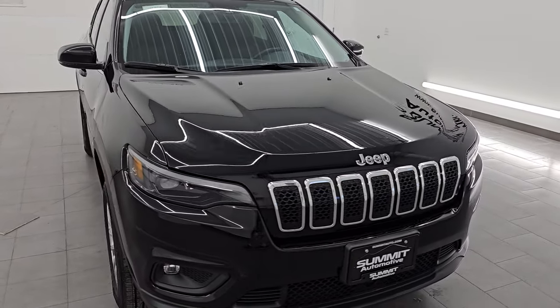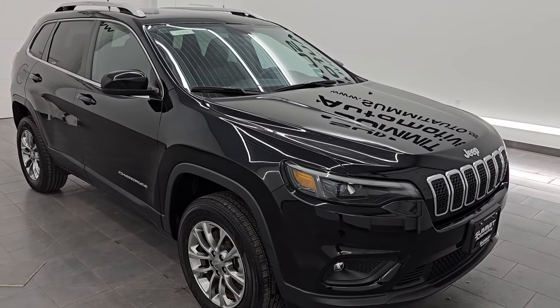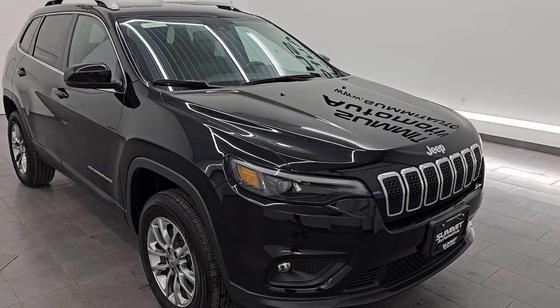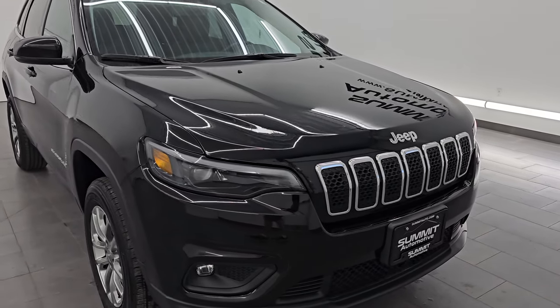It's paired up with a 9-speed automatic transmission. This Jeep has been fully safetyed and inspected by our service shop, has a fresh oil and filter change. All the fluids have been checked and topped off and it is 100% ready to go. This is a one-owner, clean title history, clean CarFax out of Illinois.